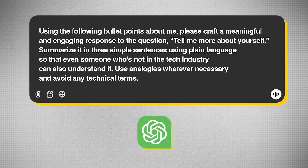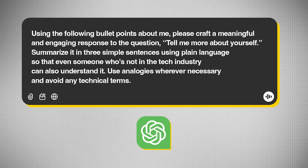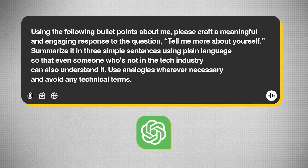Hit enter and you'll see ChatGPT helping you with responses. Don't blindly pick one — take it as a starting point and modify it. Whatever ChatGPT gives will be better crafted than what you'd say on the fly. Repeat the same process for the other question — the same bullet points work, just change the question in the prompt to 'Tell me more about yourself.' You'll get two different custom-crafted answers from the same content.